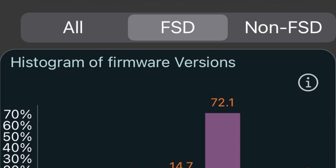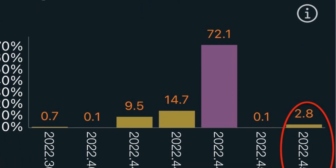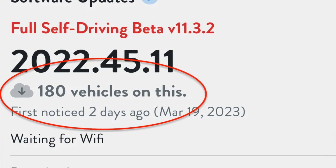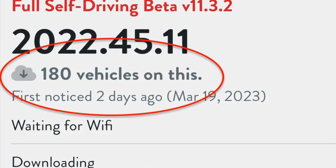You can follow all this progress directly on the TeslaScope website or just follow them on Twitter. They're really awesome — they provide all the details of all the software updates that have gone out. So far, from roughly what I know, 200 or less owners have gotten FSD beta 11.3.2.